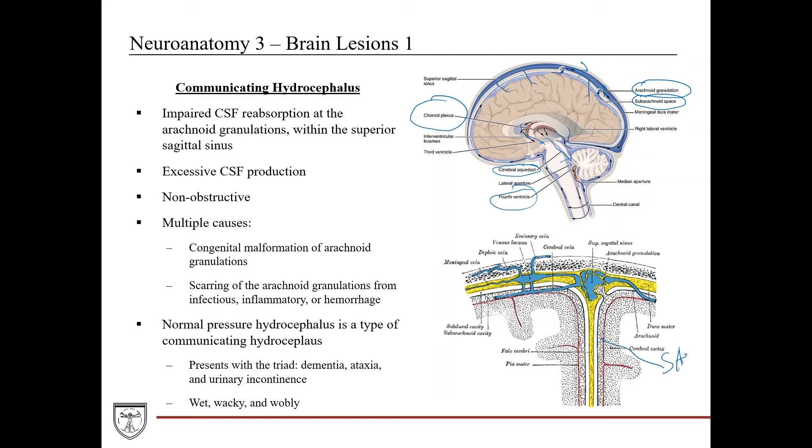Communicating hydrocephalus is caused by impaired CSF reabsorption at the arachnoid granulations within the superior sagittal sinus, or less commonly by excessive CSF production. It's non-obstructive — CSF flow throughout the ventricular system is normal; it's a drainage problem. Causes include congenital malformation of the arachnoid granulations, or scarring from infection, meningitis, inflammation, or hemorrhage such as subarachnoid hemorrhage.